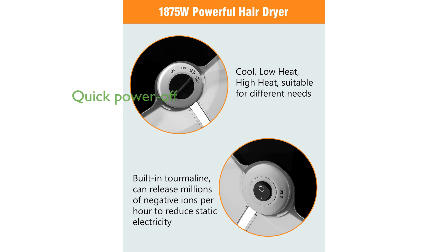For safety, the dryer features a quick power-off function that automatically stops blowing when the protective plate is raised, allowing you to turn it off conveniently while seated.